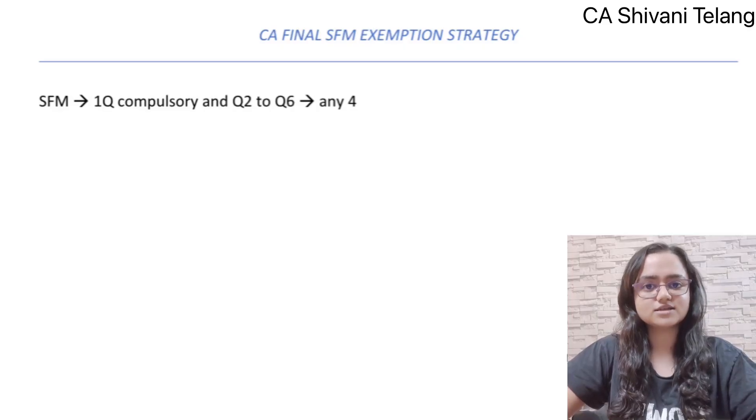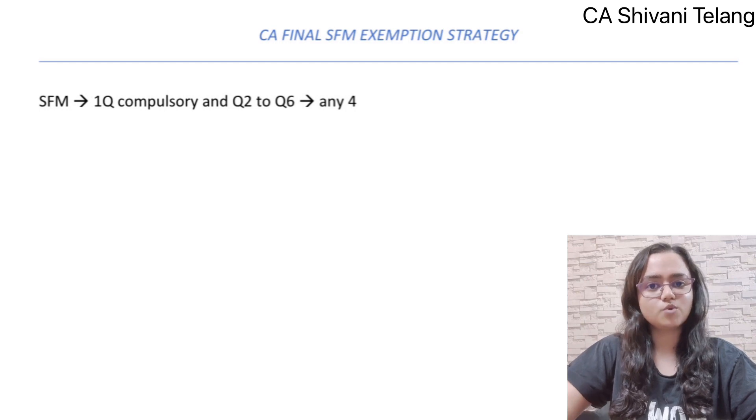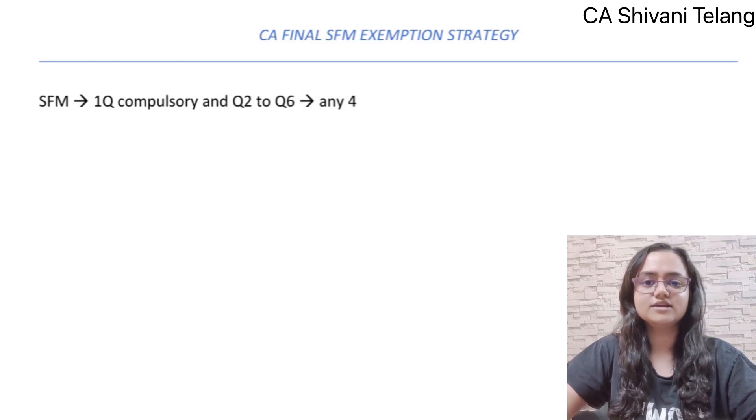The SFM paper is 100 marks. Question number 1 is compulsory, and from question number 2 to question number 6, we have to solve 4 questions.